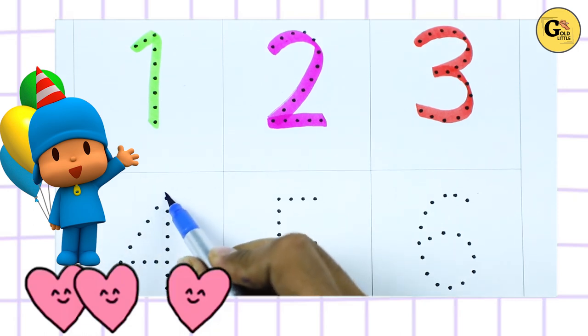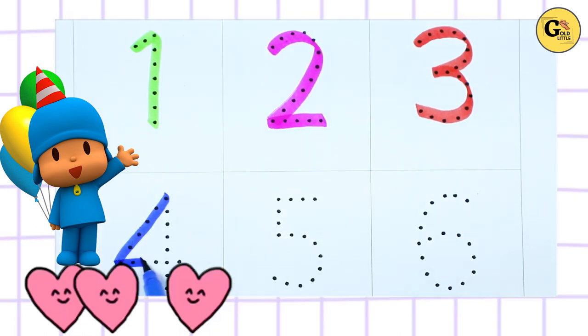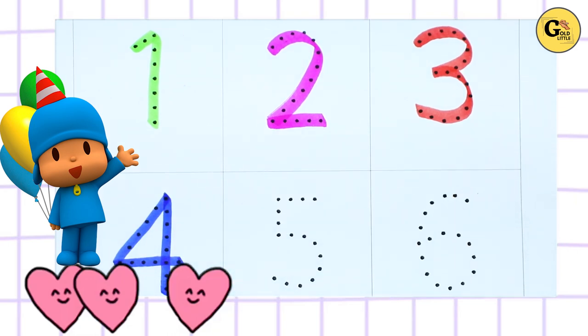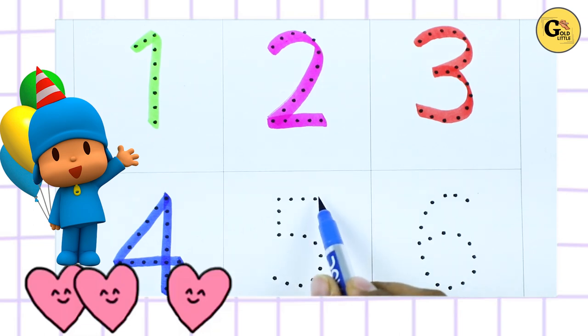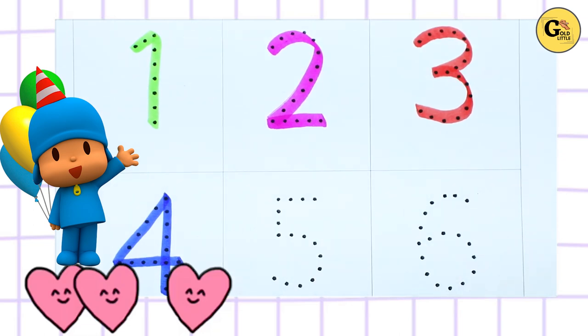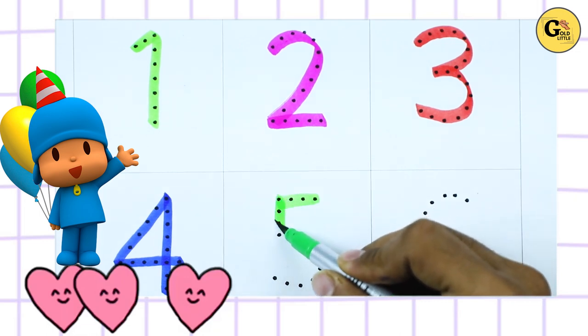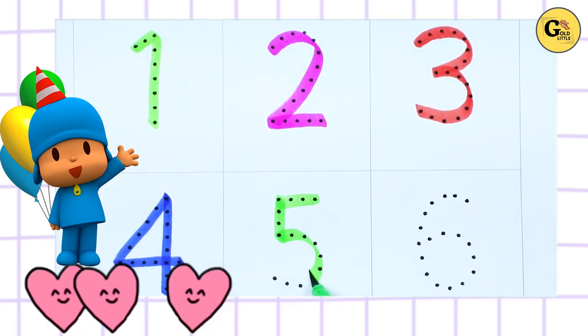It's number 3. Number 4, number 4 is blue color. Number 5, number 5 with green color.